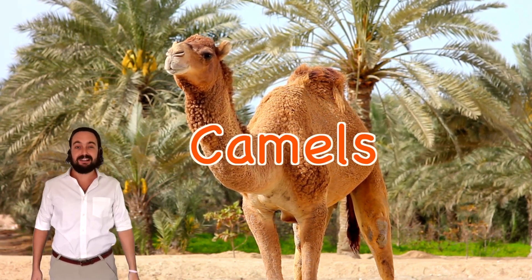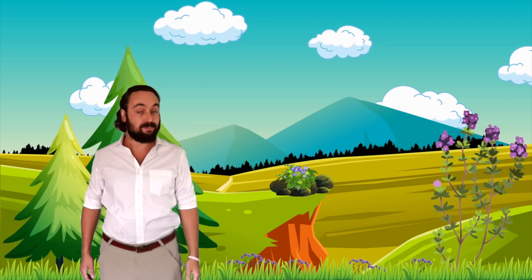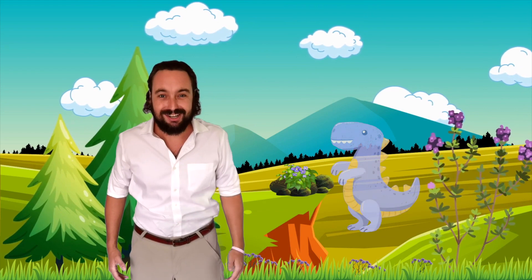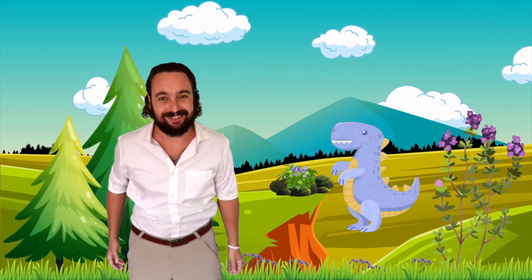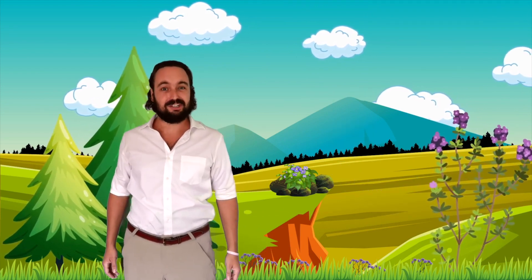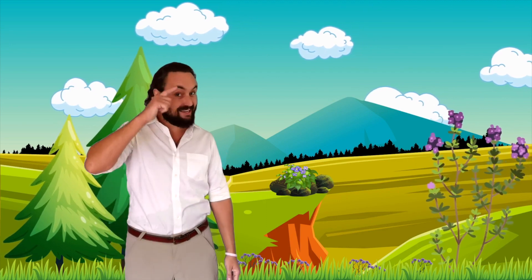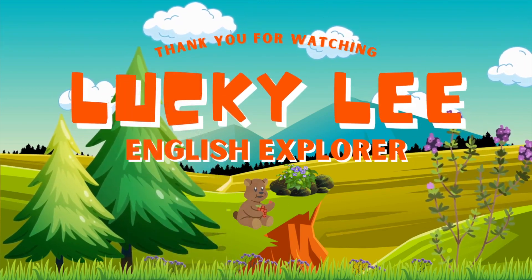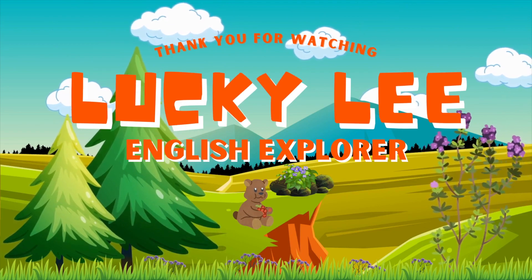English explorers, I hope you'll join me next week when we'll be learning all about the letter D — dinosaurs! Remember, English explorers, adventure is out there!